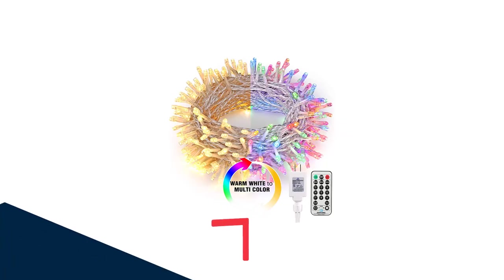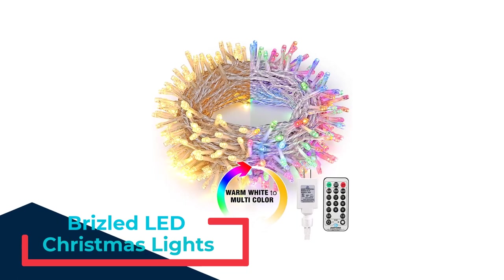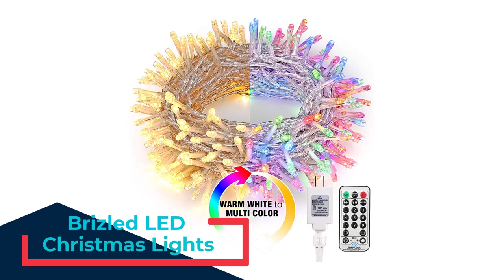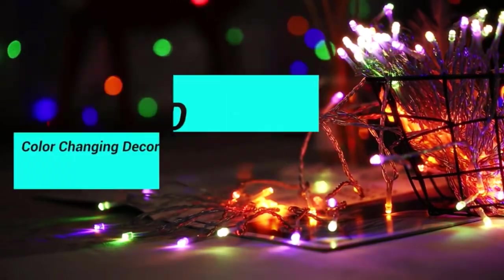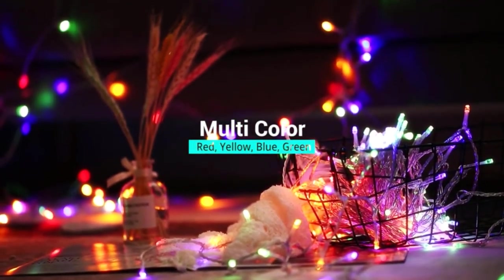Number 5: Brizzled LED Christmas Lights. This is the perfect set for anyone who likes to change up their lighting display throughout the holiday season. The 66-foot string has 200 lights and 11 lighting modes using multicolor and warm white LEDs, plus the set is dimmable with 4 brightness levels.